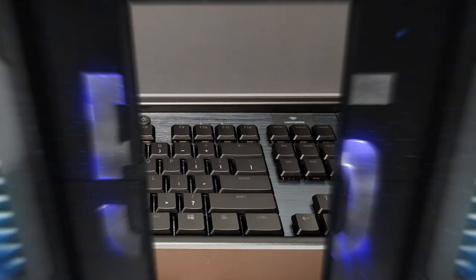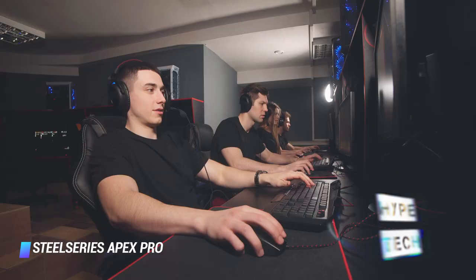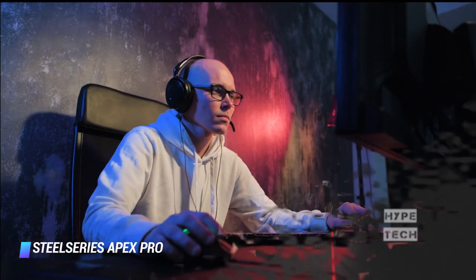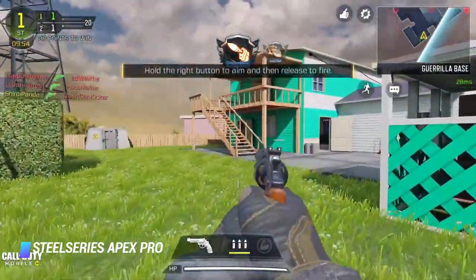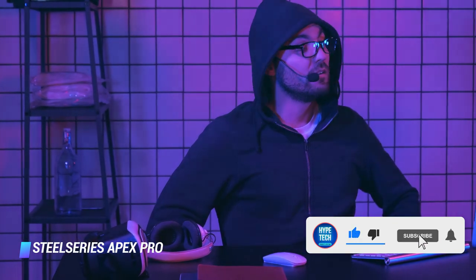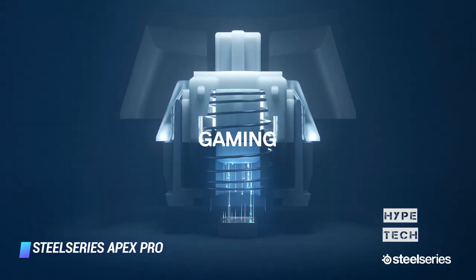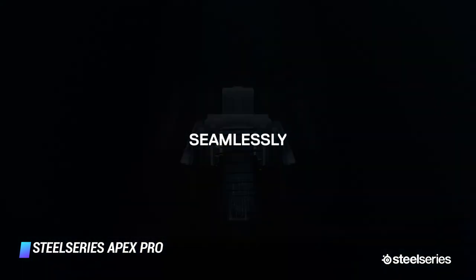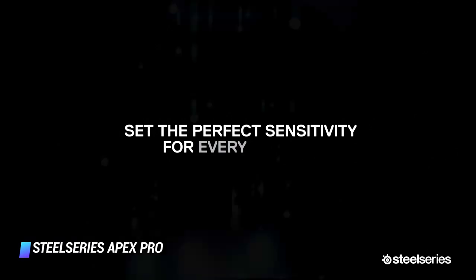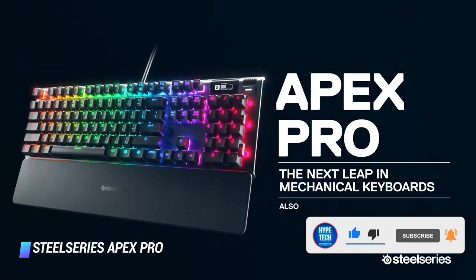Coming in at number 5: SteelSeries Apex Pro. The Apex Pro may be built around one of the headline features — its ability to set the actuation point for every key individually. Still, it's also an incredibly solid, competitive gaming keyboard, even without that groundbreaking customization. Adjusting the actuation point on a key-by-key basis is an incredible boon, particularly for anyone that splits their time between typing and gaming. The Apex Pro also features a novel OLED display in the upper right-hand corner of the board, which lets you alter the actuation, handle media controls, or even display a tiny animated GIF. While it's more gimmick than a necessity, it does let you alter key settings without digging deep into a separate software suite.